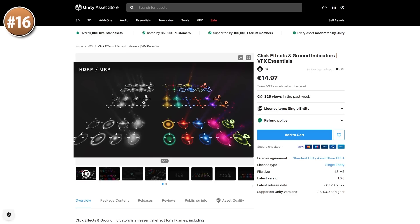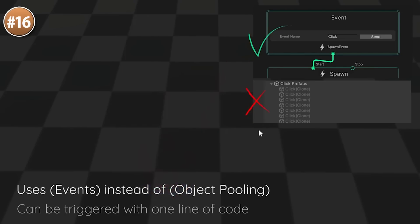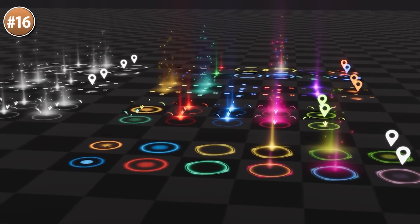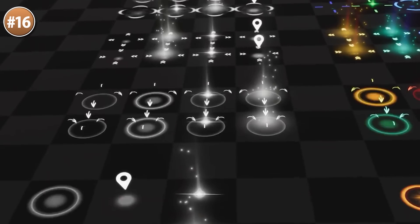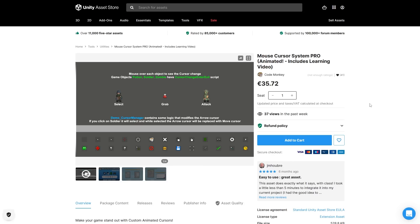If you're building some strategy or management game, you can easily add some polish with some click effects. All of them look really nice — very satisfying with lots of color variation. There are some that would be perfect for movement, a bunch for attacks, pings, selections and more. And by the way, if you want to polish your game even further, you can check out my own mouse cursor system pro. Having a custom cursor and some satisfying click effects will definitely help your game stand out.